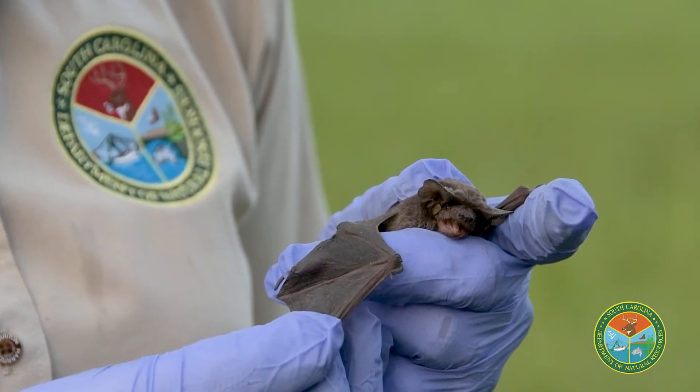One thing you have to know about bat boxes is it can take up to three years to get bats to find your box, so it's not quite as easy as, say, a bluebird box — but once they're there, they will continue to return.